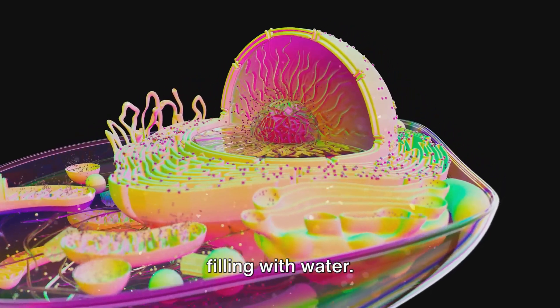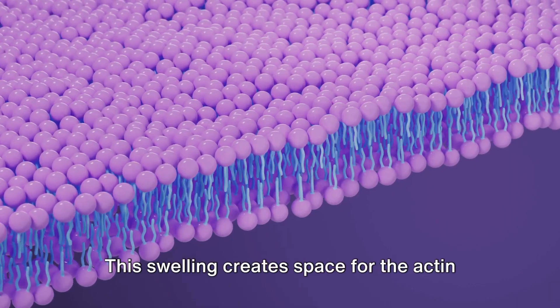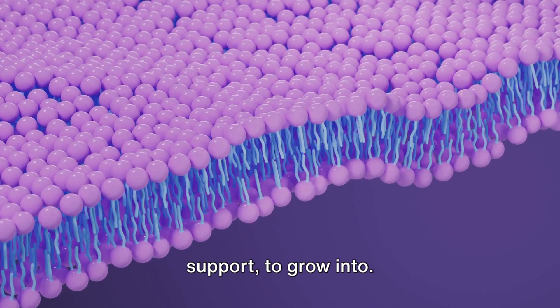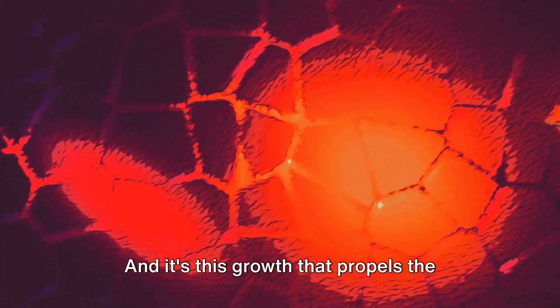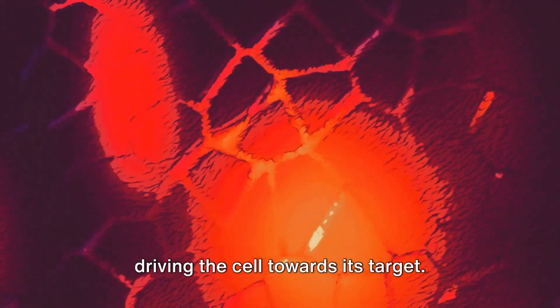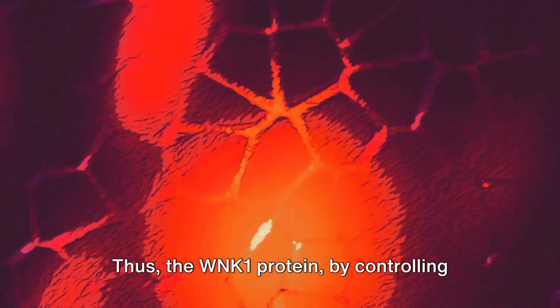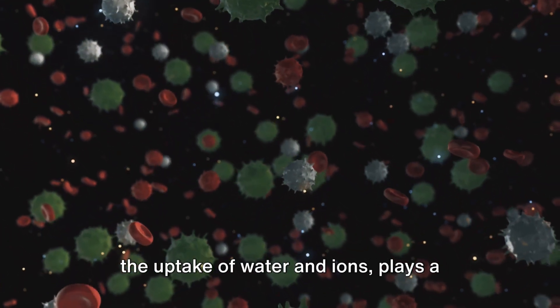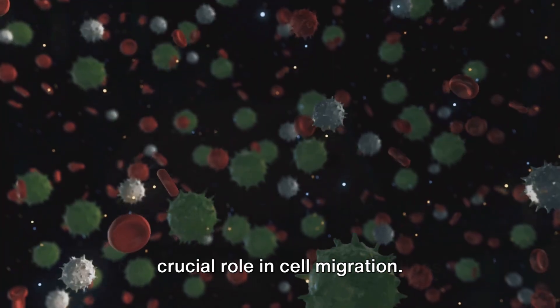A bit like a balloon filling with water, this swelling creates space for the actin cytoskeleton — the cell's structural support — to grow into. And it's this growth that propels the whole cell forward, like a tiny engine driving the cell towards its target. Thus, the WNK1 protein, by controlling the uptake of water and ions, plays a crucial role in cell migration.